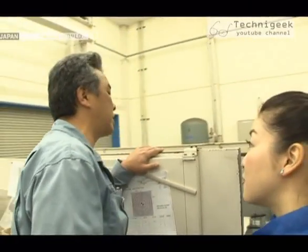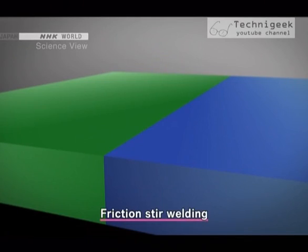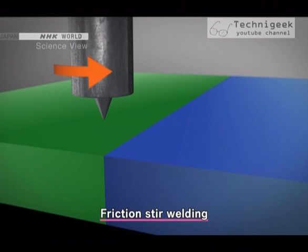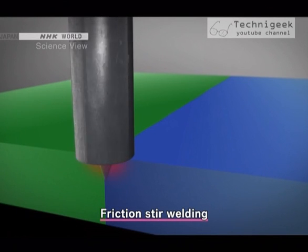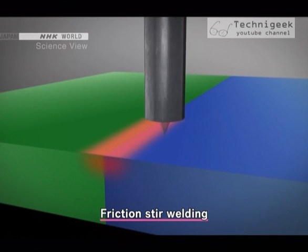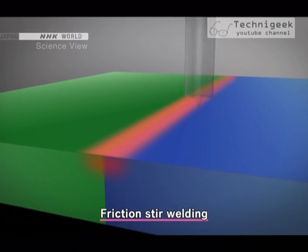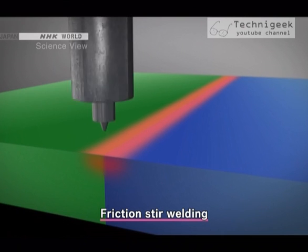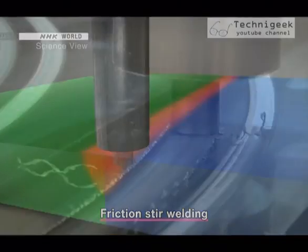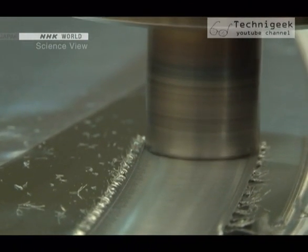This is a friction stir welding machine. With this machine, metal can be welded with high precision. Friction stir welding was invented by a British company. With this method, a pointed tool is placed on the junction. It's then rotated at a high speed while force is applied, and the area is softened by frictional heat. The tool's rotating motion also mixes the two materials together. Because the material is welded at a temperature below its melting point, there's almost no deformation. To raise the welding precision, the Takumi came up with the idea of changing the length of the tool's tip and dividing the welding process into two steps.